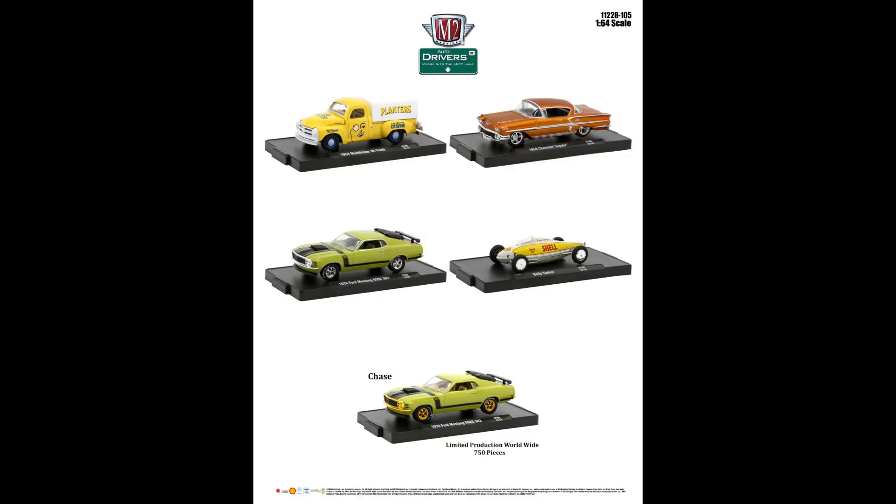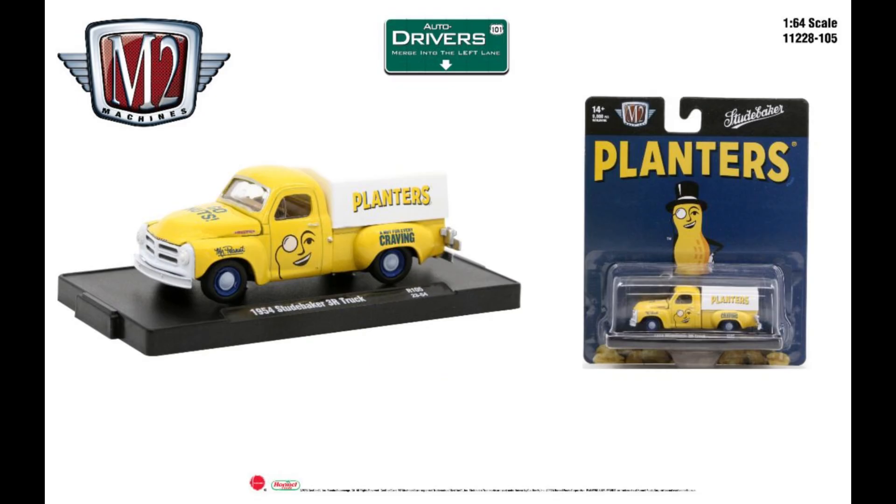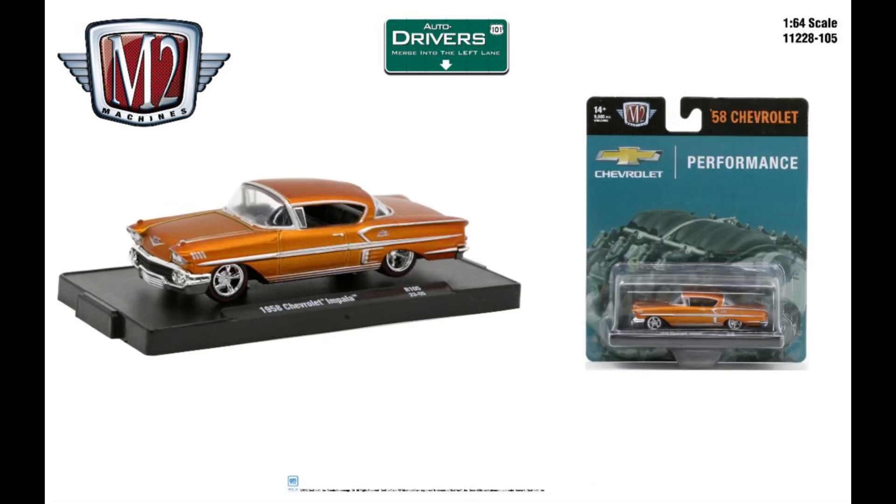Starting off with the car set with chases. First up is the Studebaker 3R truck in a Planners livery — yellow with a white tonneau cover, pretty cool little graphics on it. Next, the '58 Chevy Impala. Man, I wish they would take this thing lower and do some cool lowrider graphics on it — some patterns. That would be just awesome.